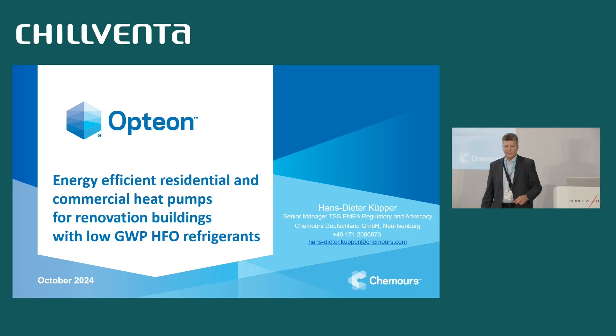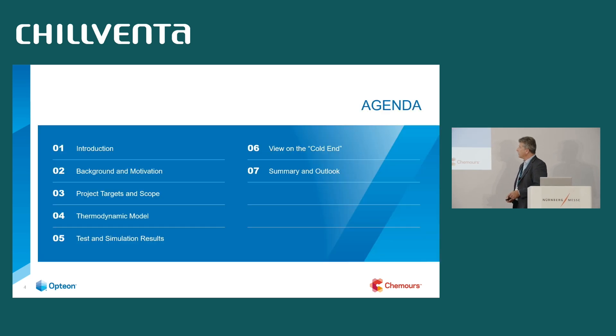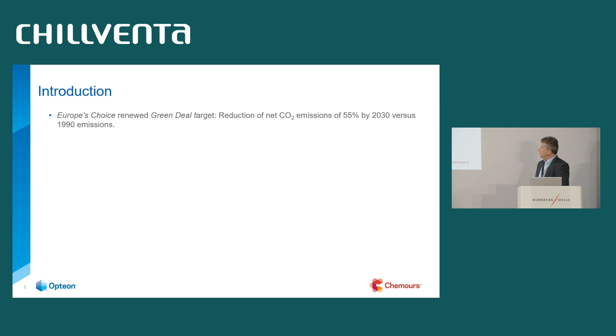Hello, good morning, good afternoon, ladies and gentlemen. Welcome to this presentation on energy efficient residential and commercial heat pumps for renovation buildings with low GWP HFO refrigerants. It's a complex title, but the short story is we are talking about decarbonization of heating, and I would like to take you on a tour of how to achieve energy efficient solutions by using A2L refrigerants in renovation buildings.